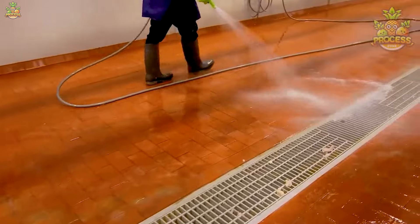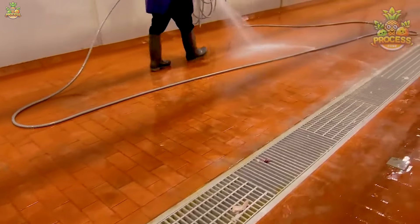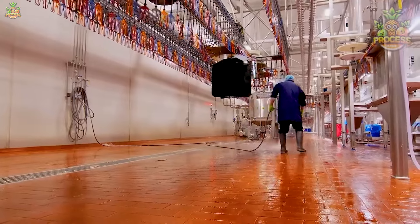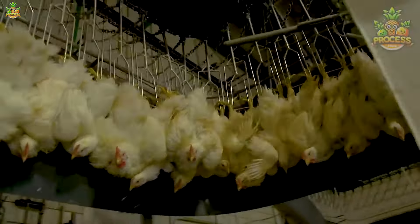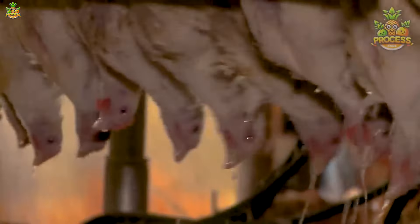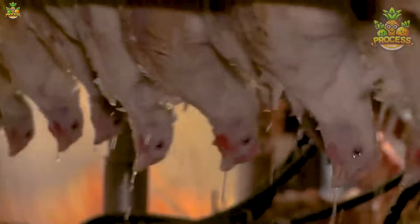Here, cleanliness has begun so that hygiene can be maintained. Now all these chickens are being brought in for further processing, and efforts are made to process them with the best treatments and to keep them absolutely happy.